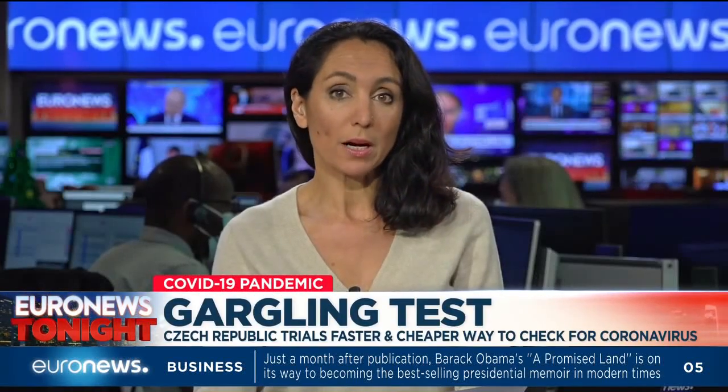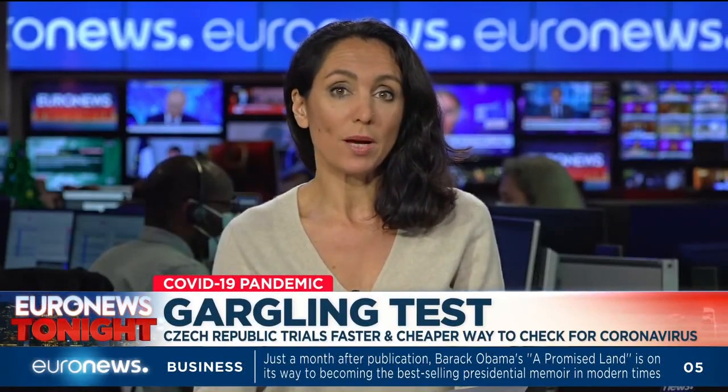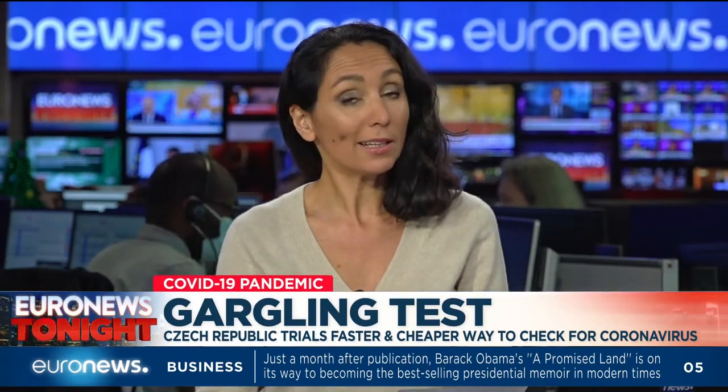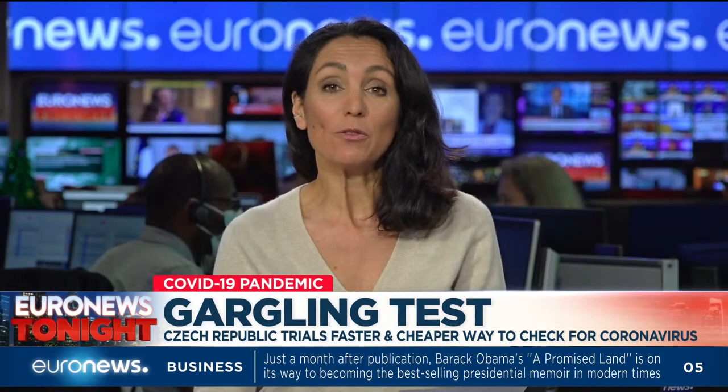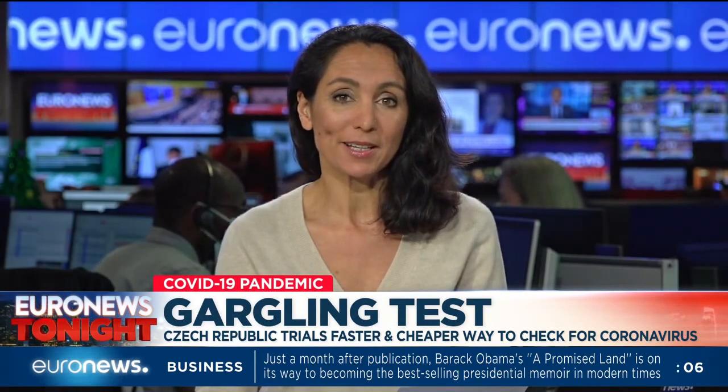Scientists in the Czech Republic are trialling a fast and easy way to test for COVID-19: gargling with water. A reporter visited the country's Philharmonic Orchestra to see how the new test is going down.